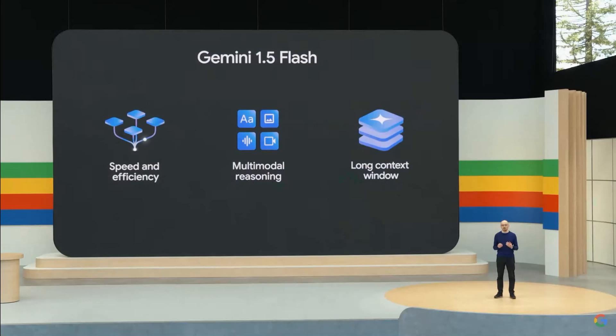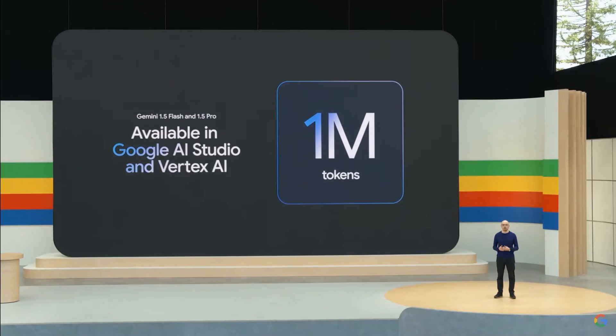Starting today, you can use 1.5 Flash and 1.5 Pro with up to 1 million tokens in Google AI Studio and Vertex AI. And developers can sign up to try 2 million tokens.